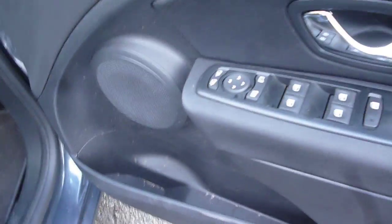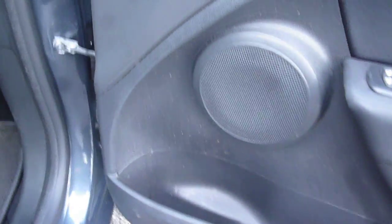Full electric windows, electric door mirrors which are also power fold. The door card is all okay, just in need of a little bit of a clean.